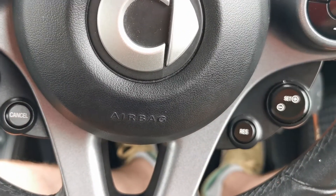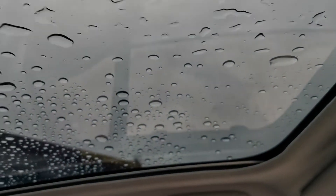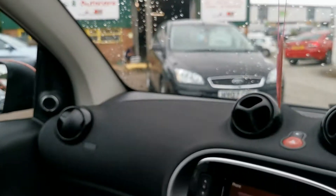Driver's airbag there as well. Up on the top it has got the glass roof, and you just have a little manual blind if you want a bit of shade from the sun — but that's a full glass roof that runs the length of the car.